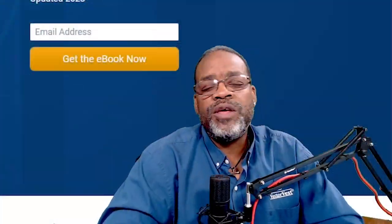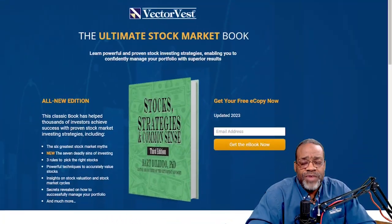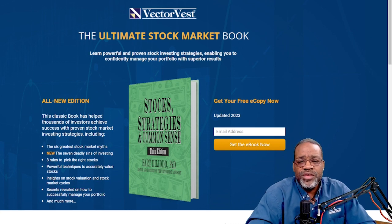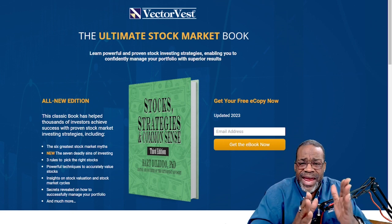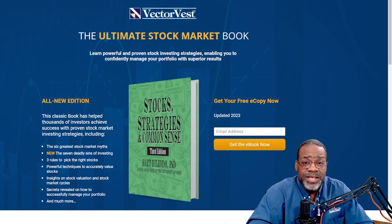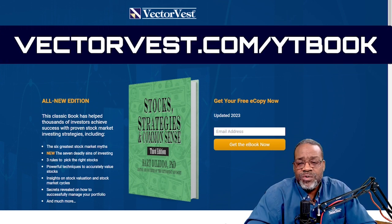VV Nation, one of the most important books I've ever read in regards to the stock market was written by our founder, Dr. Bart Bolido, the founder of VectorVest. The name of the book is called Stock Strategies and Common Sense. It will give you everything that you need to know about how the market works, the cycles, how to value stocks, and it's very well presented so you can get a better understanding of how the market works. Go to www.vectorvest.com/YTbook to get your free edition of Stock Strategies and Common Sense.